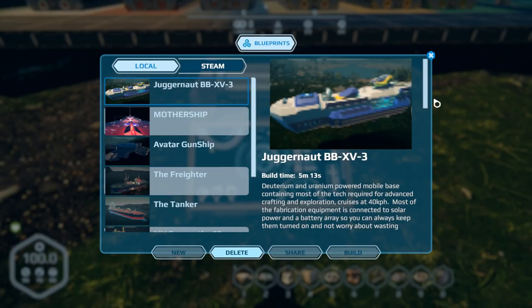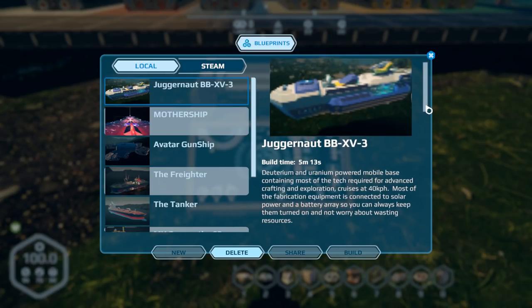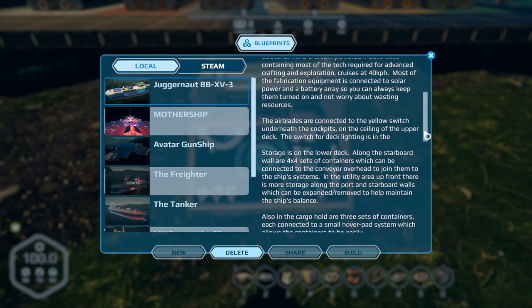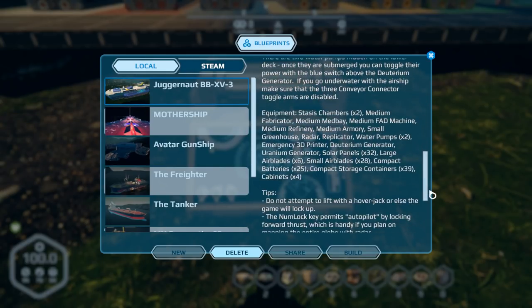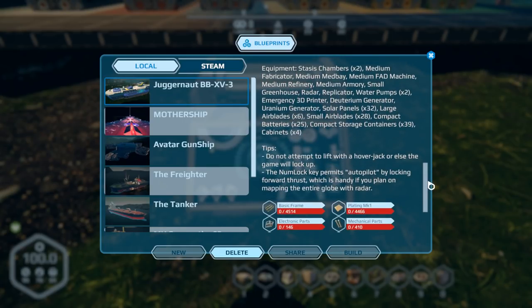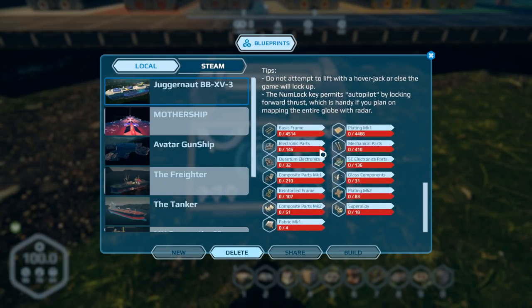Apologies for the thumbnail — I've had to turn my graphics settings all the way down for this series. There's a brief description here: it's a dual-powered ship that cruises at 40 kilometers an hour, basically a mobile base with plenty of storage. Here's what you need to make it: 4,500 frames, 4,500 plates, 150 electrical/electronic parts, 410 mechanical parts, 32 quantum electronic parts, and so on.